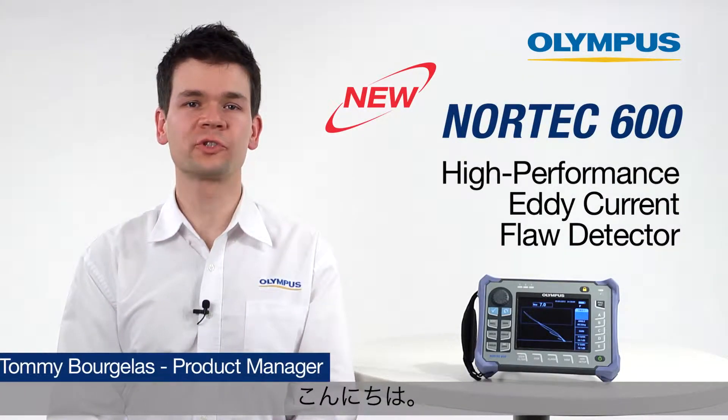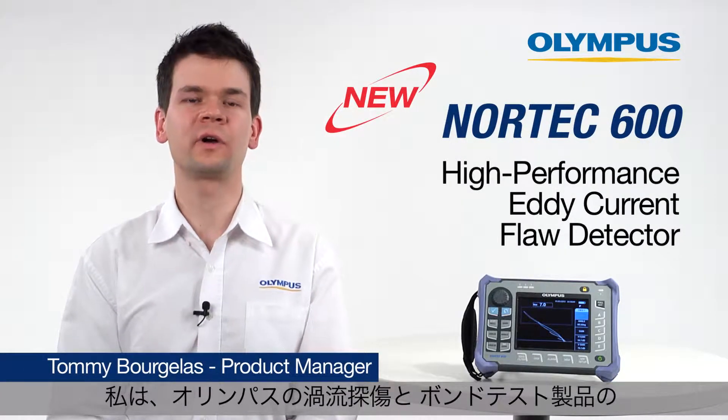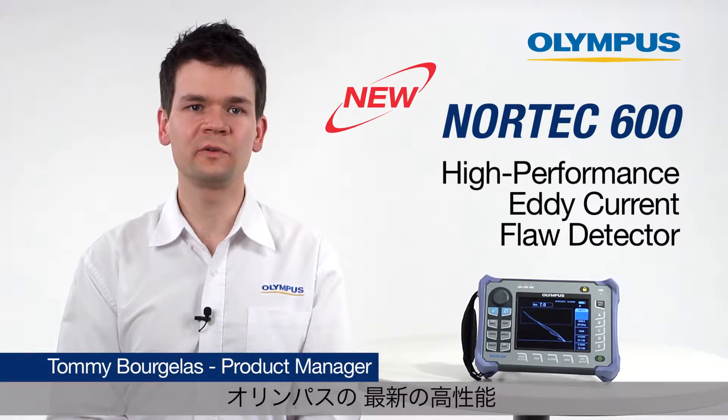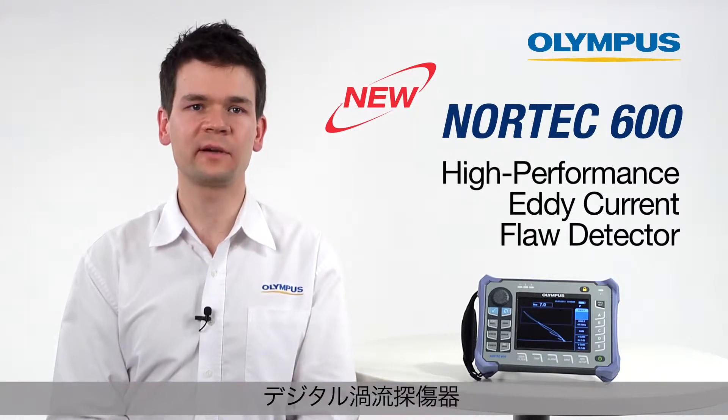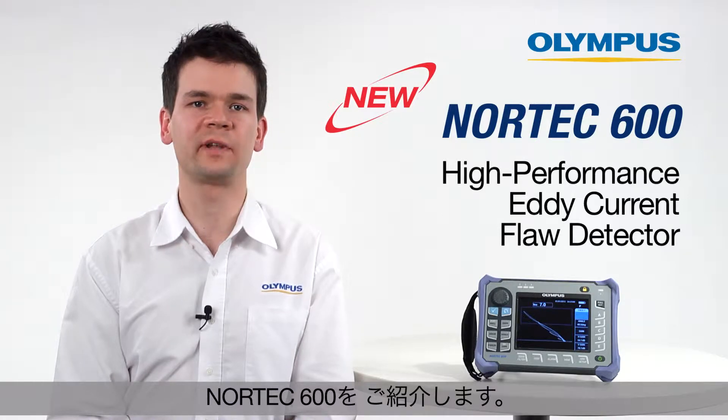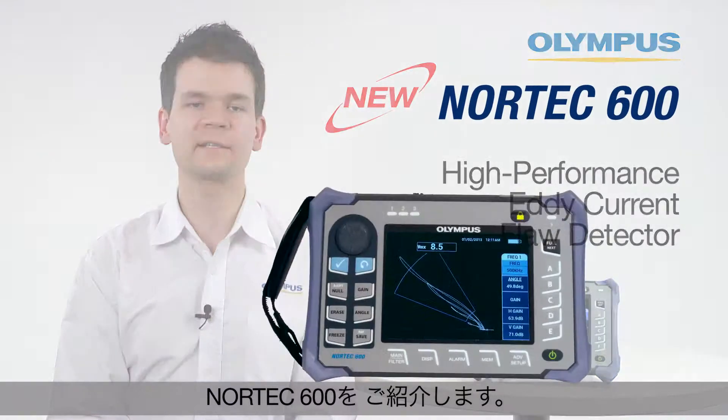Hello, my name is Tami Bojala and I am the product manager of eddy current and bond testing products with Olympus NDT. I would like to introduce you to Olympus' latest development of next-generation high-performance digital eddy current portable flaw detectors, the Nortec 600.